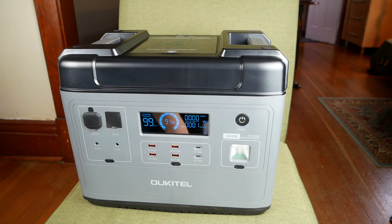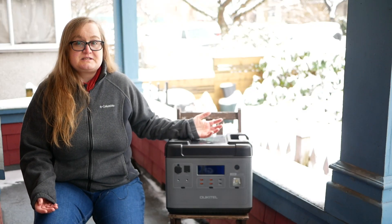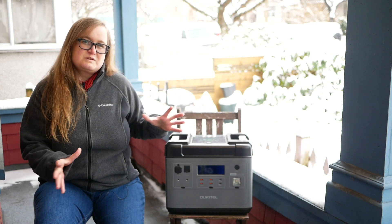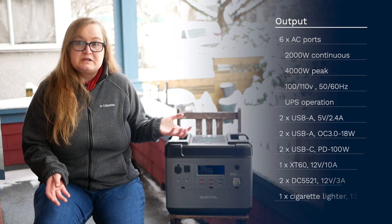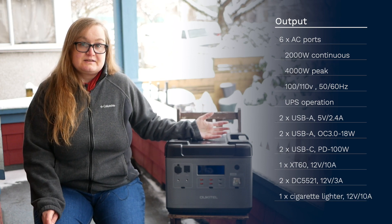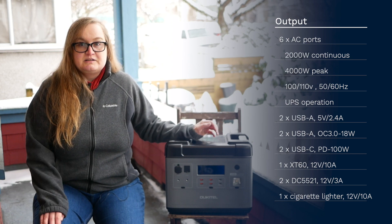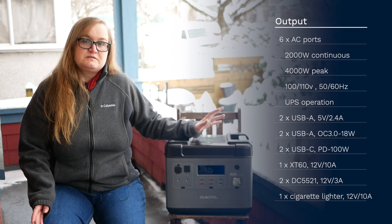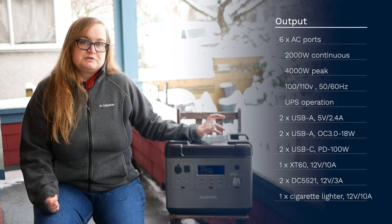So how portable is this power station? The Ukitel P2001 is about the size of a crate of beer, which is reasonably compact, but at 48.5 pounds or 22 kilograms, it's about twice as heavy. I think you'll have a hard time hauling it around with only one hand, and while you can comfortably lift it by its two handles, the weight and size severely limit the portability.